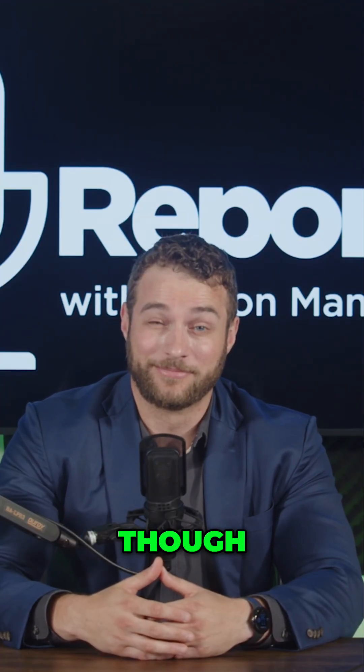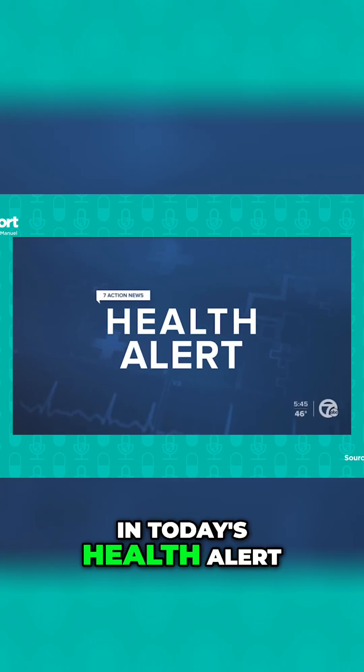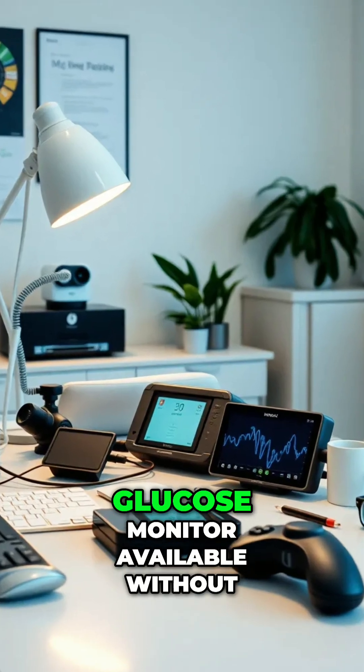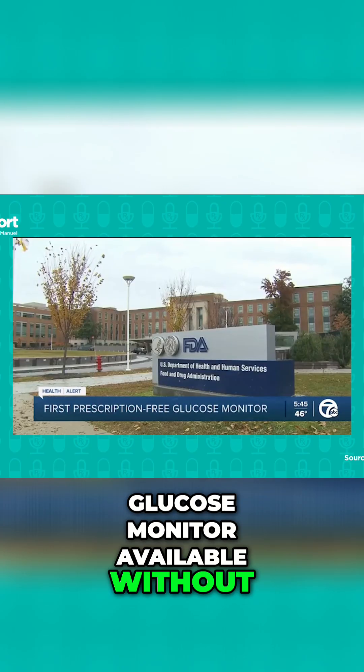Surely nothing could ever ruin that, right? In today's health alert, the FDA has cleared the first continuous blood glucose monitor available without a prescription.